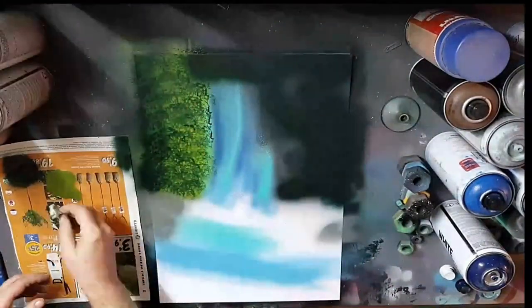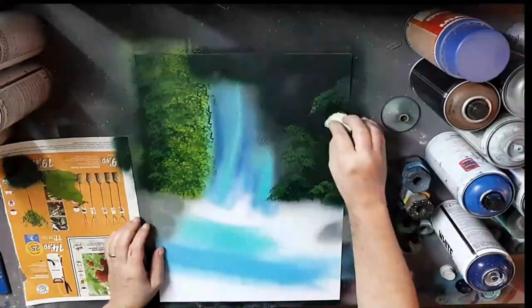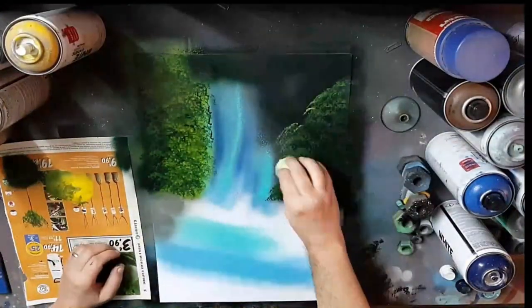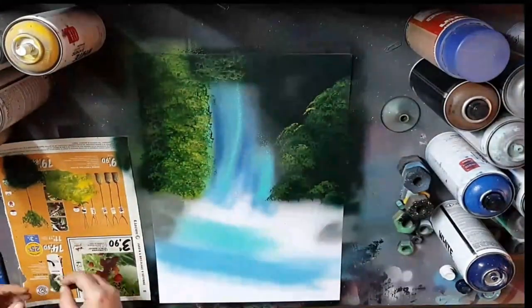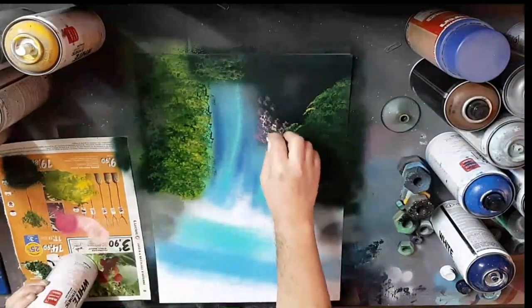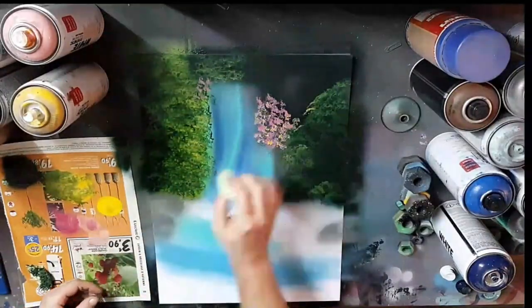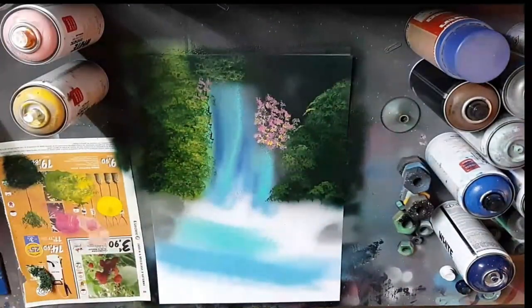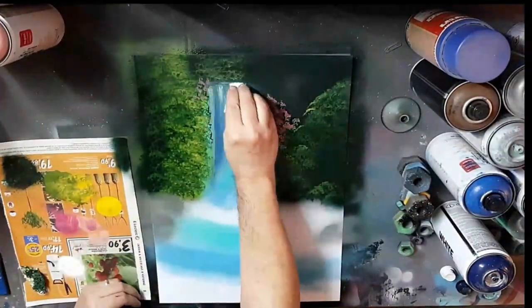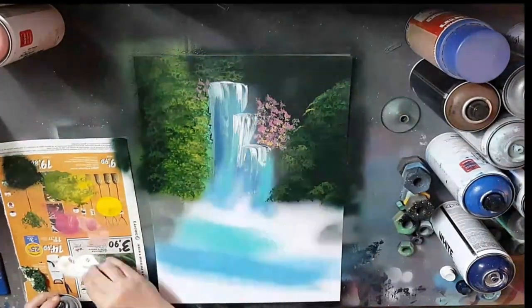One of the most common misconceptions about spray paint art is that it's limited in its ability to achieve realism. Many people believe that the medium is restricted to creating bold, graphic designs, but nothing could be further from the truth. In reality, spray paint can be used to create stunningly realistic landscapes that are almost indistinguishable from photographs. The key to achieving this level of realism lies in the mastery of various techniques, from layering and blending to masking and detail work.